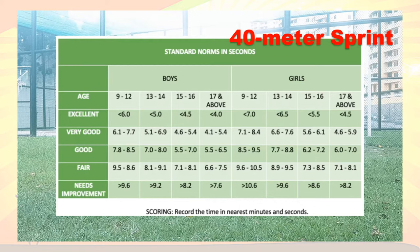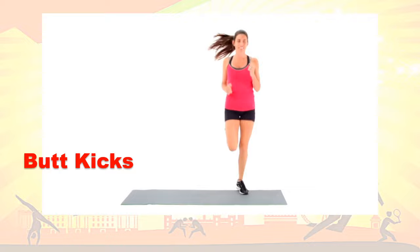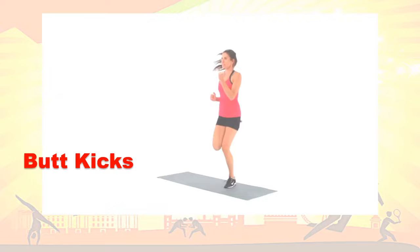This is the scoring for speed. For butt kicks: stand erect, create a loose fist and pump your arms as if jogging. Let your forearms graze by your sides. Kick your heels up to touch or nearly touch your bum. These are butt kicks.